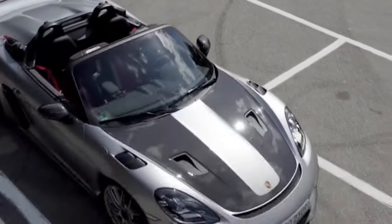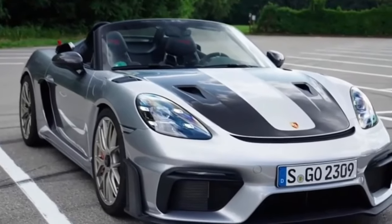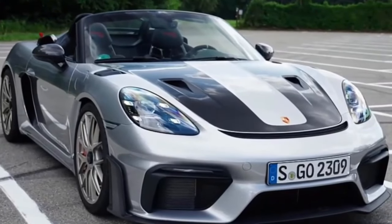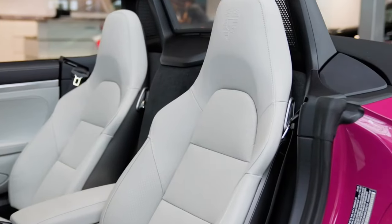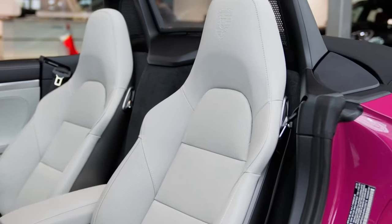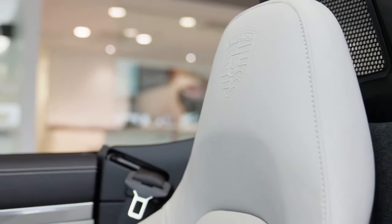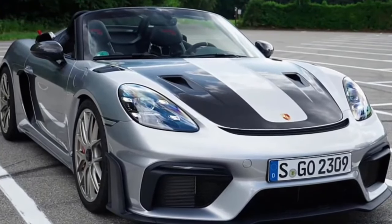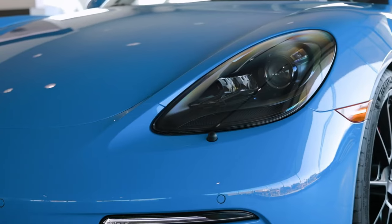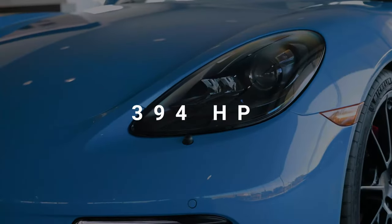A new Style edition model is added to the Boxster lineup this year. It spruces up the base model with 20-inch wheels, hood and door graphics, unique floor mats with chalk-colored stitching, illuminated door sill plates, and embossed Porsche logos on the headrests. The Style edition also serves as the launch platform for the new Ruby Star Neo paint color.